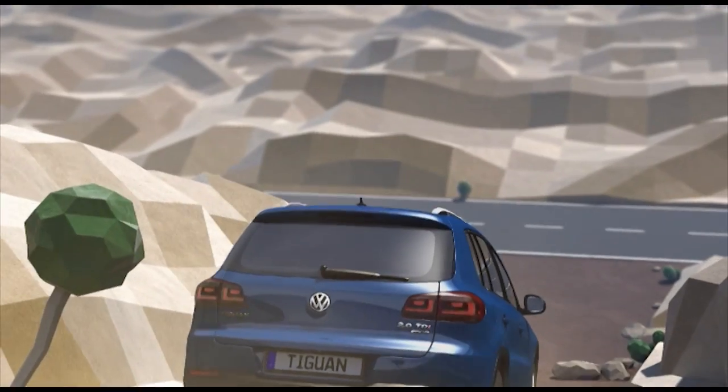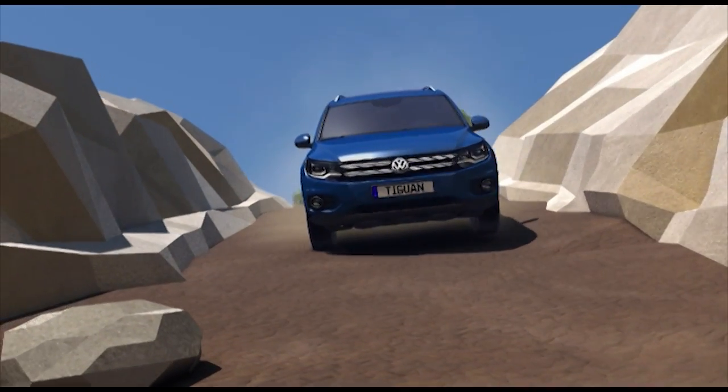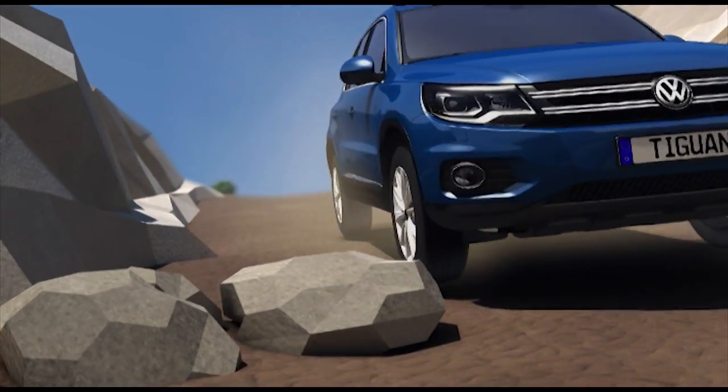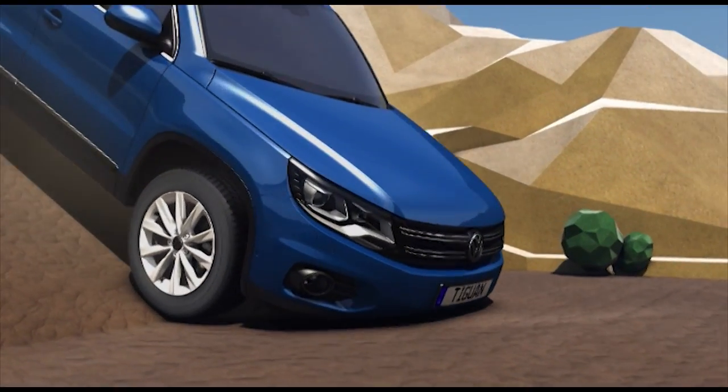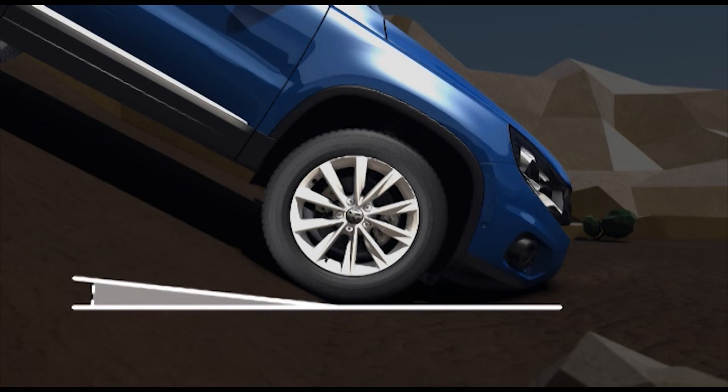The off-road design front end permits ramp angles of up to 28 degrees. And the four-motion four-wheel drive guarantees sure-footed progress both on and off roads.